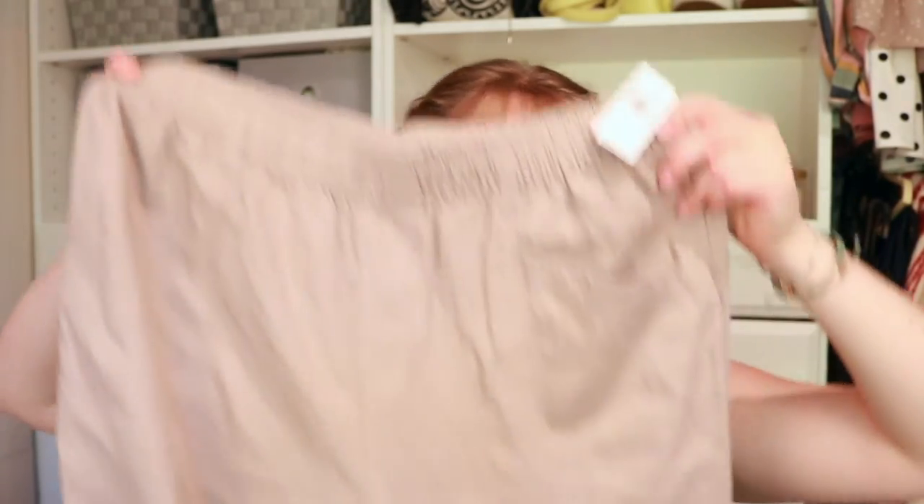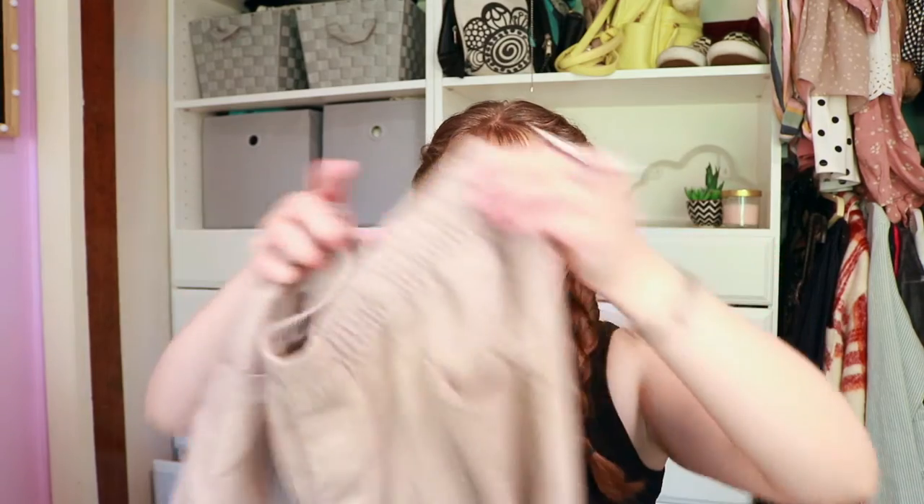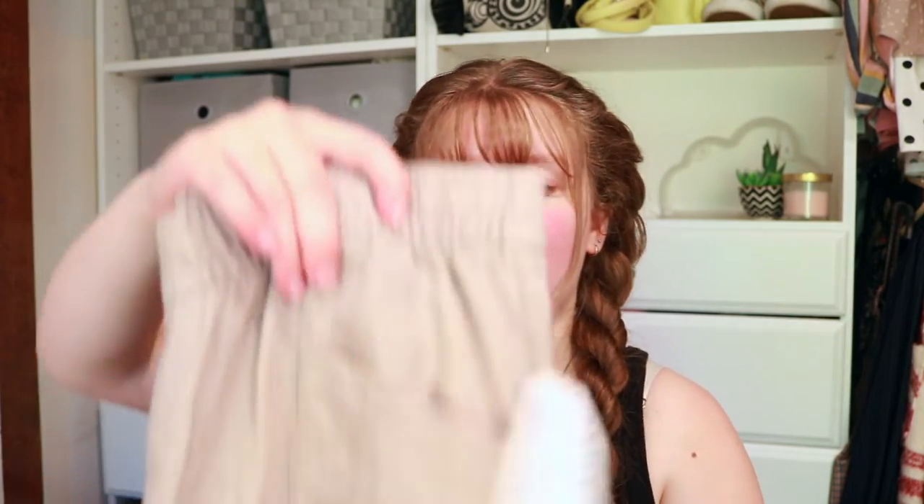The next place is Old Navy — the only place I went that wasn't in my own town. From Old Navy I got these pants. They have an elastic waist in this mauve color — it's hard to tell on camera. They have a little cinched part at the bottom. I tried them on and they were kind of long, then I realized I'd grabbed a tall. They have pockets, a good size, and they're a linen material — super comfortable.